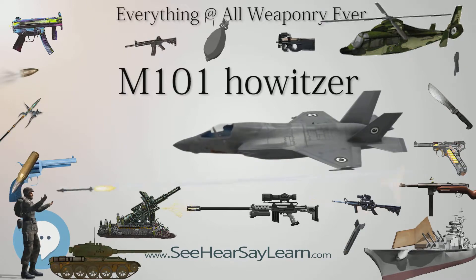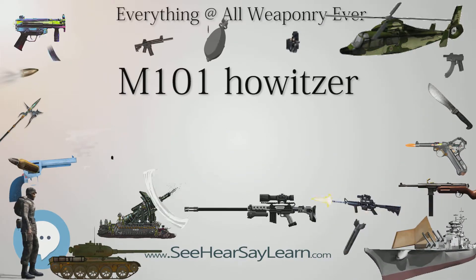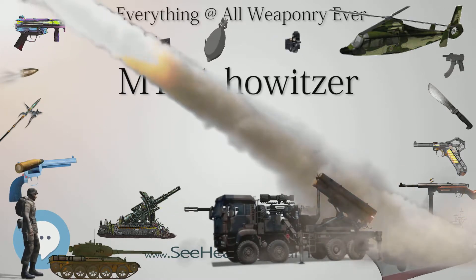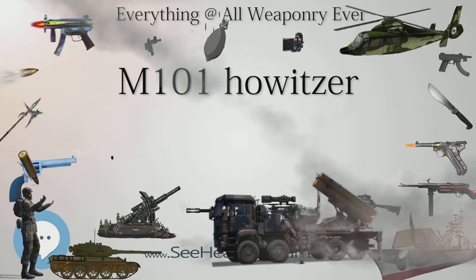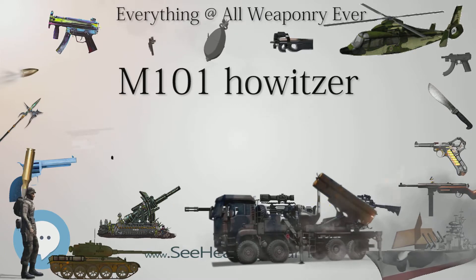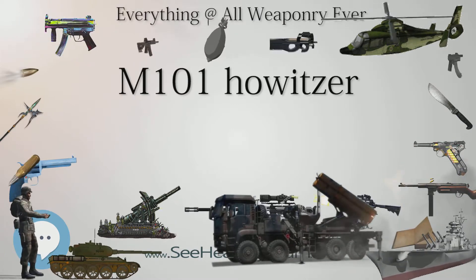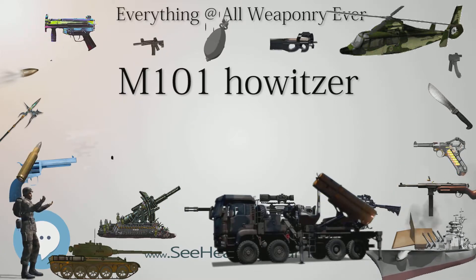By the end of the Second World War, 8,536 105mm towed howitzers had been built, and post-war production continued at Rock Island Arsenal until 1953, by which time 10,202 had been built. The Canadian forces continued to use the M2A1 as the C2 howitzer until 1997, when a modification was made to extend its service life, and it is now designated the C3.